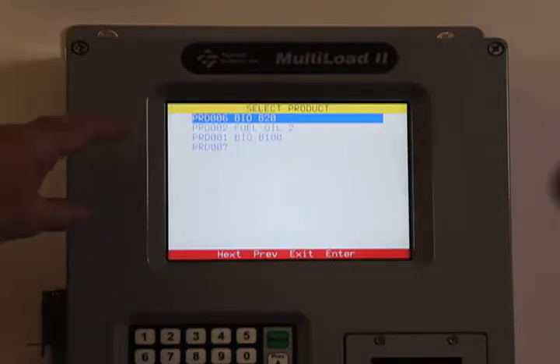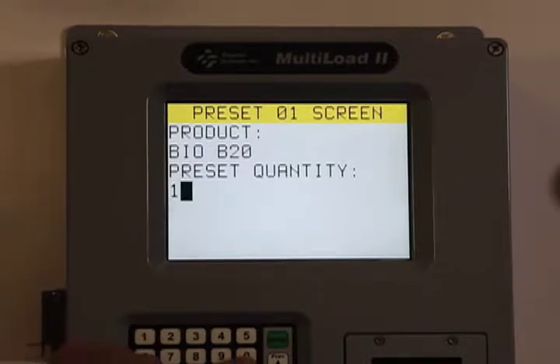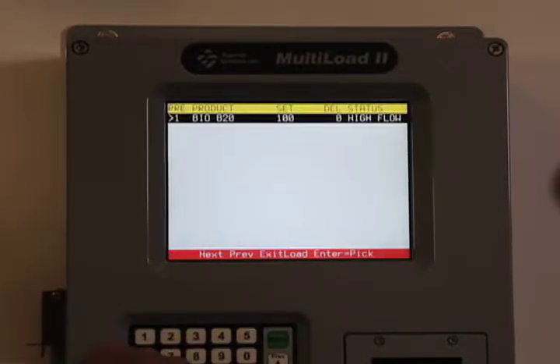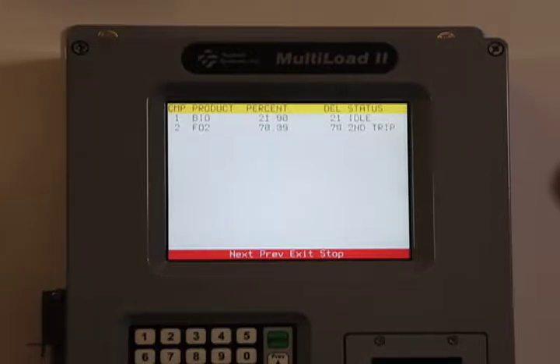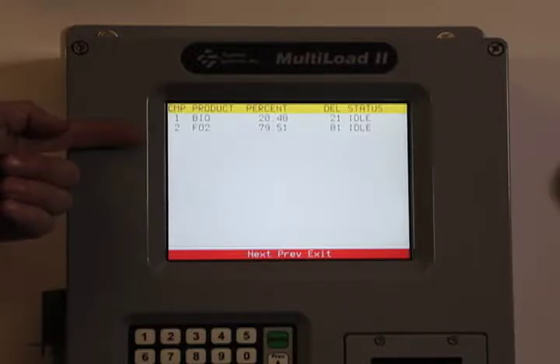The next line shows a fuel oil, which would be a straight 100 fuel oil, and the third line is a B100 if we wanted to do all bio. We're going to select B20 for this demonstration at 100 gallons. I'll take you to a display screen showing our two products — bio being on line one, fuel oil 100 being on line two. On the right side of the screen, you can see we just finished our final trip of bio, and we're continuing our fuel oil up to 80%. Line one is 20% of the product and line two is 80% of the primary product.